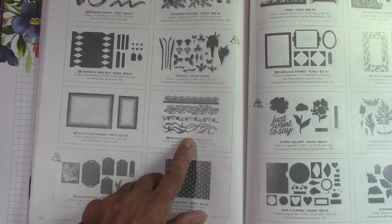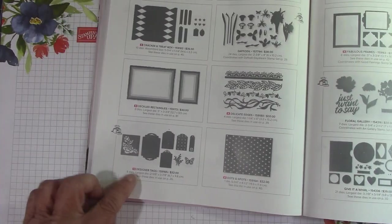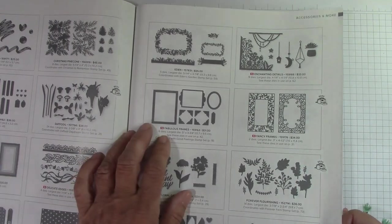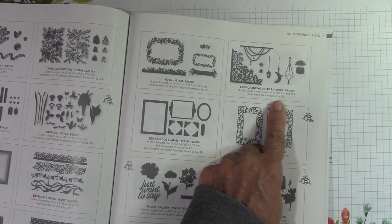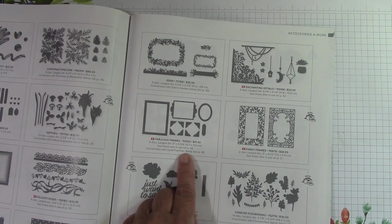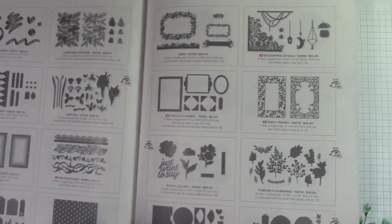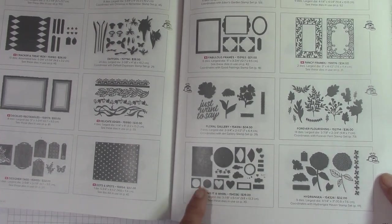Delicate Edges — look how pretty these are, that's beautiful. Dots and Spots — this is one big die that cuts out a bunch of dots so you can see through. Here are Designer Tags — this is used on page 26. Look at that, that's pretty. Sometimes when you get back here it's like, let me go look at that stamp set — and it just sells you on it. Fabulous Frames. Enchanted Details — this goes with page 62. I like the little moon. Fabulous Frames goes with the stamp set on page 18. Good Feelings — Fancy Frames — this is beautiful. There are two of them and they fit the mini — isn't that cool? These are used on page 31.